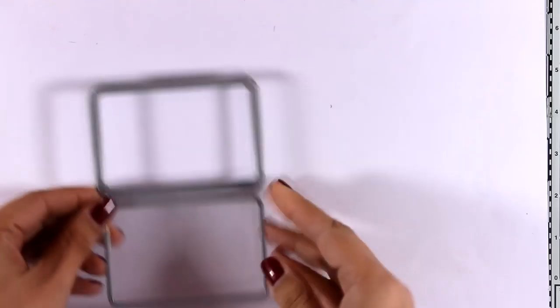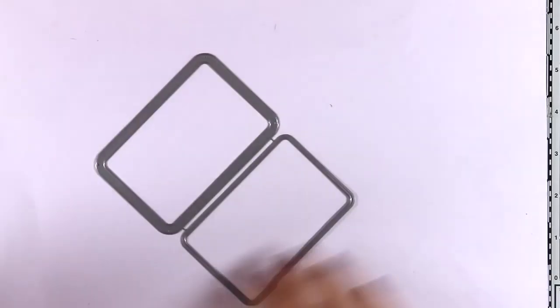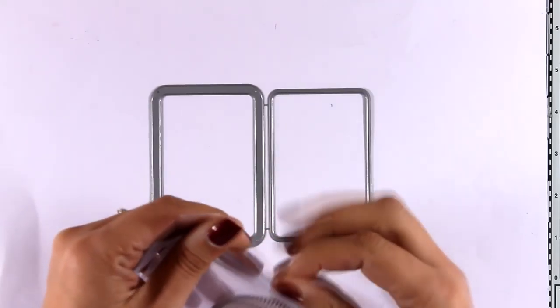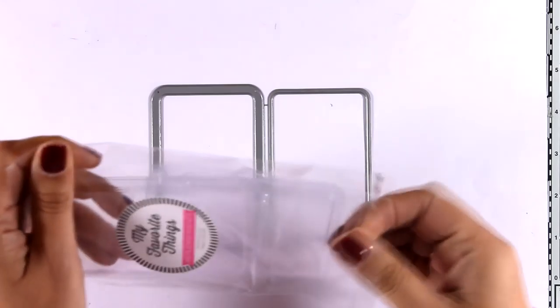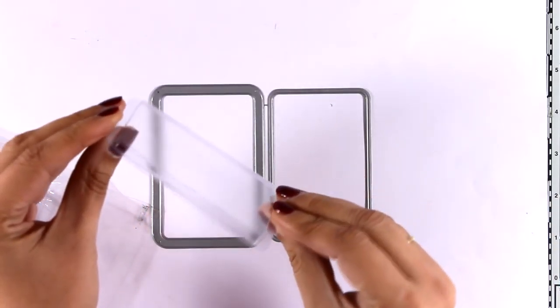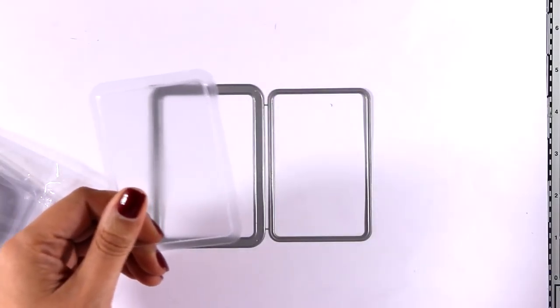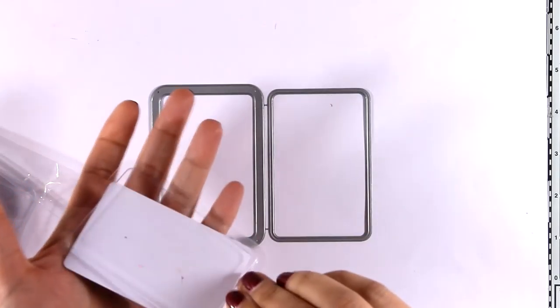Now let's move on to some of the dies. This is the Gift Card Window and Frame, and it goes perfectly with the pouches that have also been released in the same size. I'm going to take one out so you can see — it fits perfectly fine a gift card inside this pouch. Or you can just use it as a window and add some confetti or sequins inside to create a little shaker card.